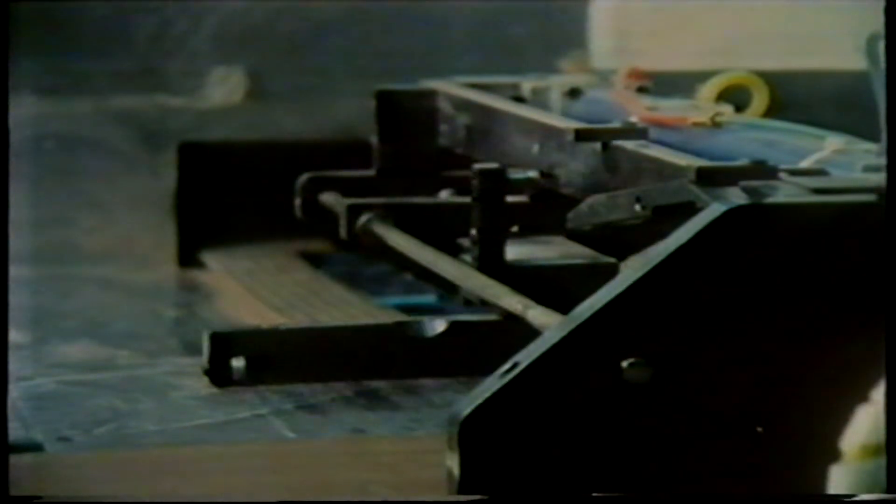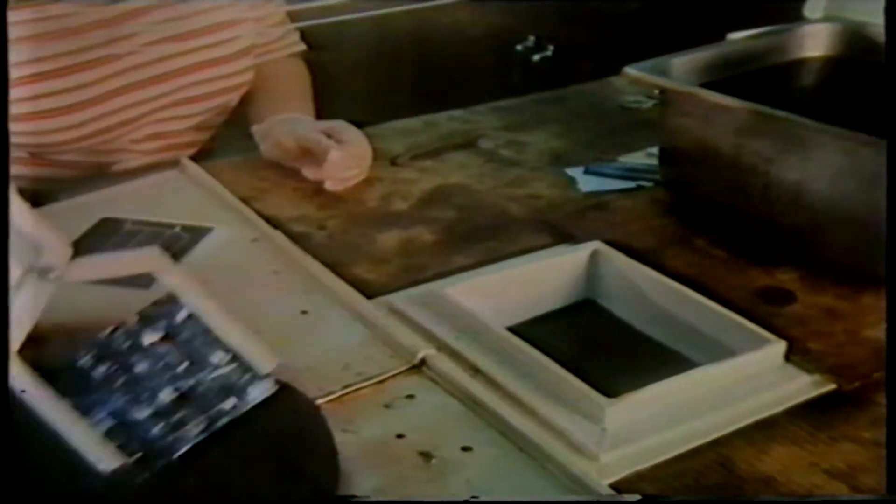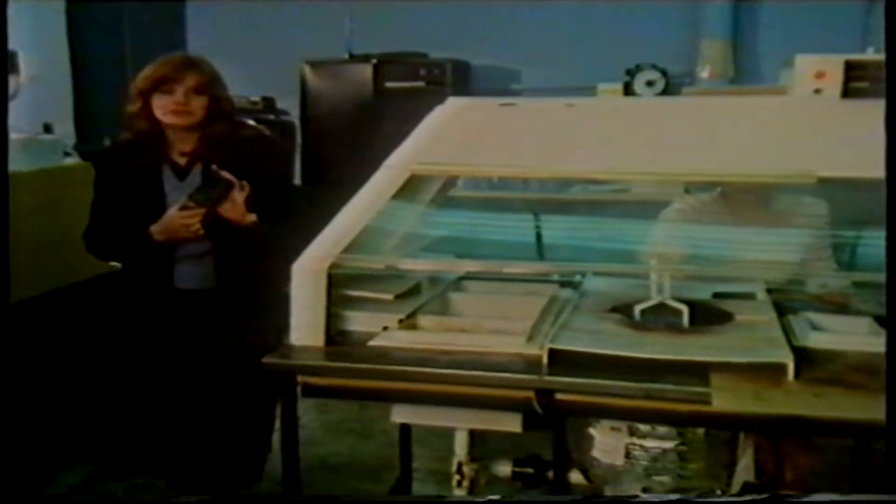Simultaneously, the cells are mapped with a network of lines along which the electricity will travel. The dye and grid are then baked onto the cell before a nickel and solder coating is added.